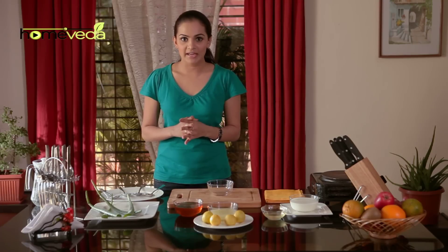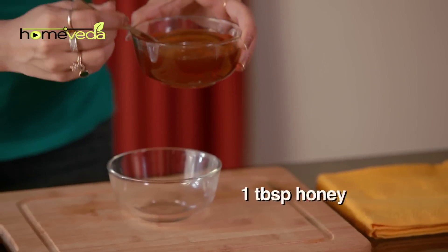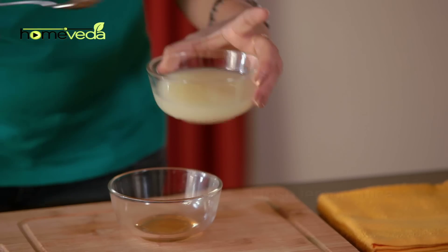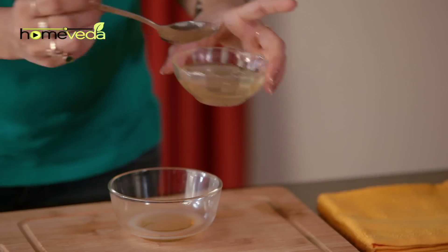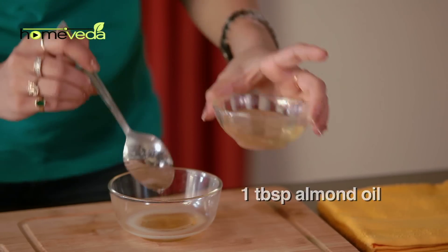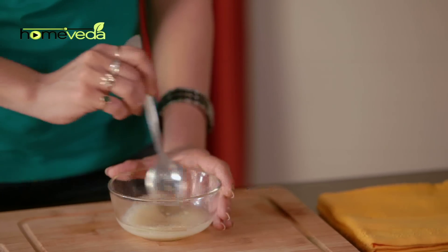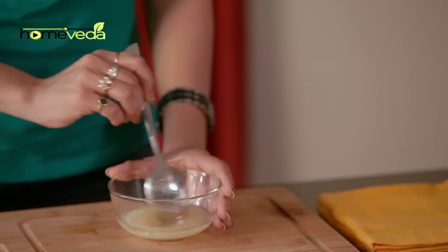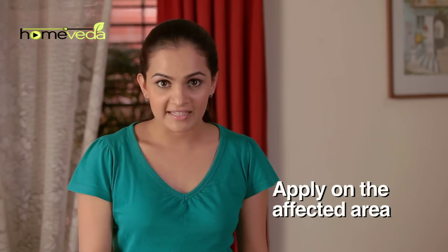There's a special mixture you can make at home to apply on acne scars. Take 1 tbsp of honey, 1 tbsp of lemon juice, 1 tbsp of almond oil, and 2 tbsp of plain milk. Mix it well. Apply this mixture on the affected area — this will help fix acne scars.